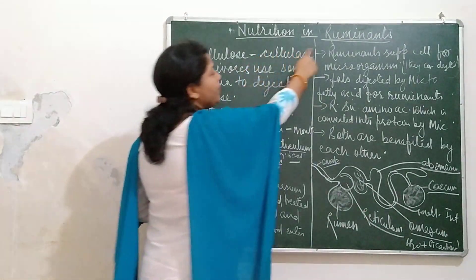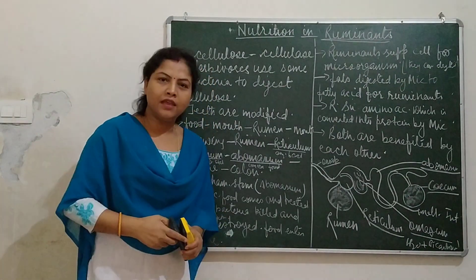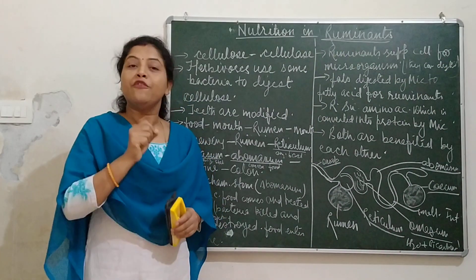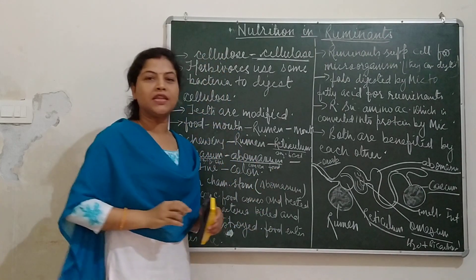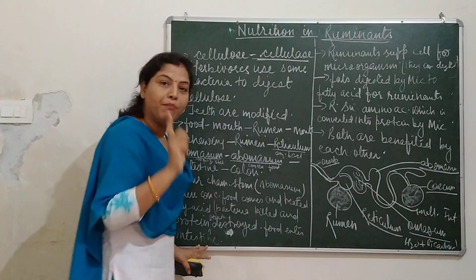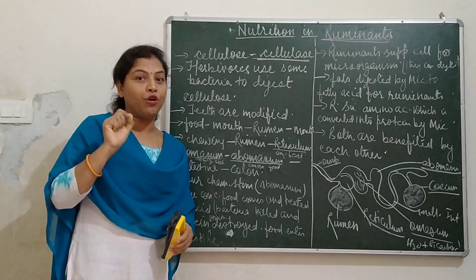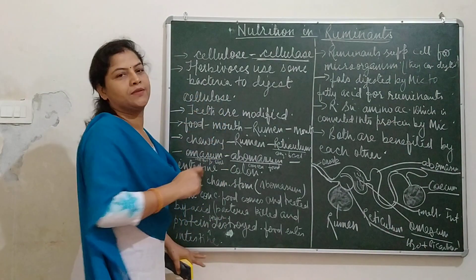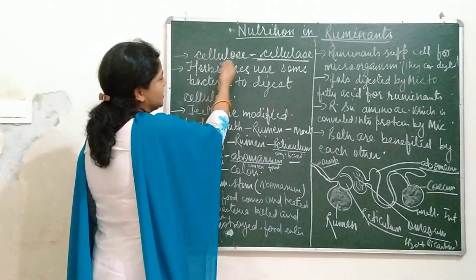How do ruminants digest their food? We humans and other mammals cannot digest cellulose. For digesting cellulose, we need an enzyme known as cellulase. This cellulase is secreted by microorganisms — some bacteria and protozoans — which are found in herbivores. Since we don't have those bacteria, we cannot digest cellulose.